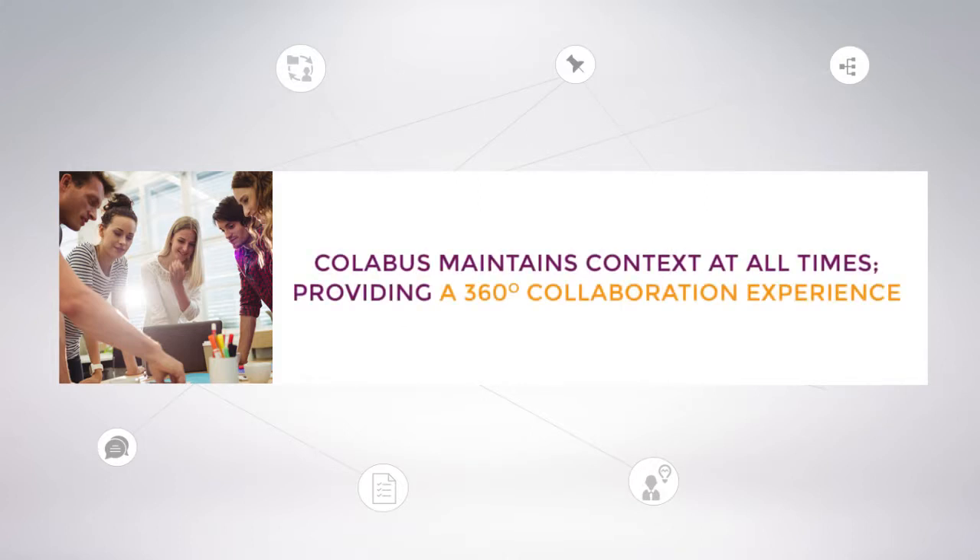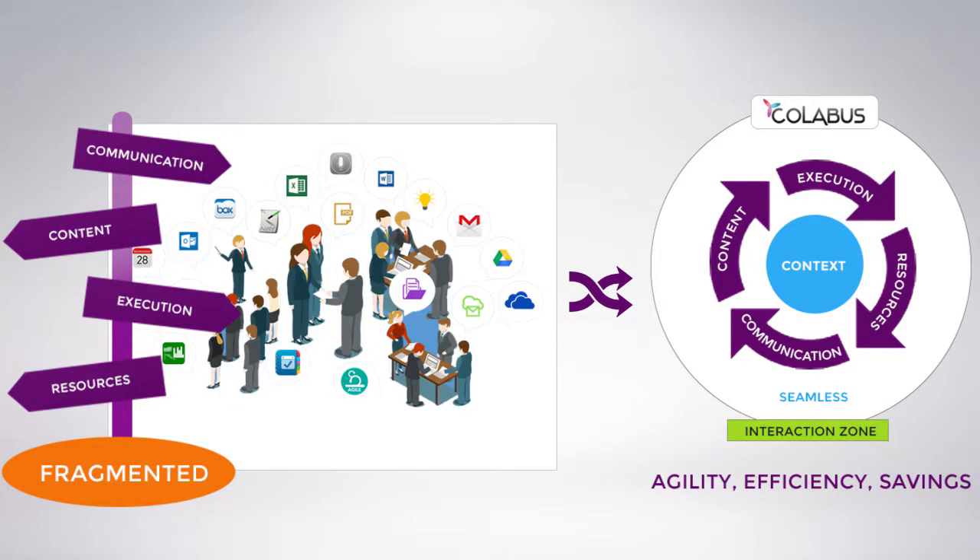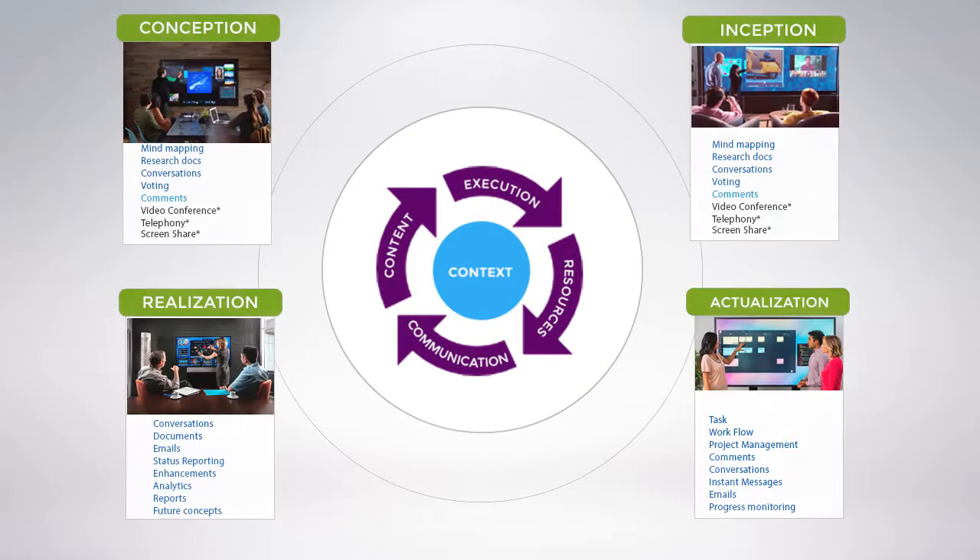Compared to existing solutions, Collabus maintains context at all times, providing a 360-degree collaboration experience. Fragmented solutions lose context, and are thus frustrating and less efficient. Collaboration should be smooth-flowing within a context.